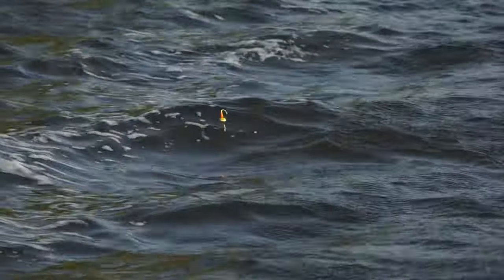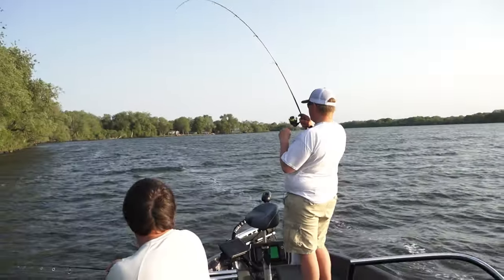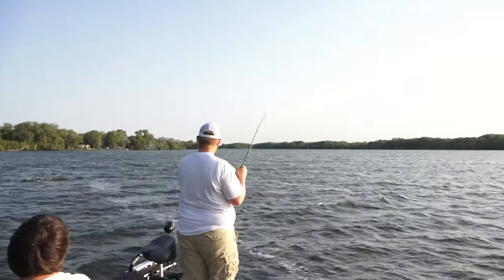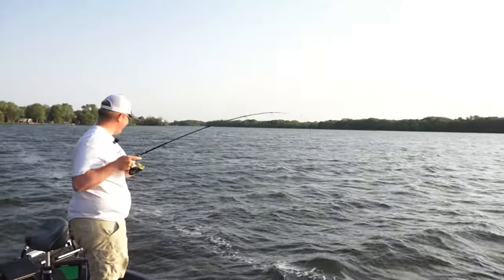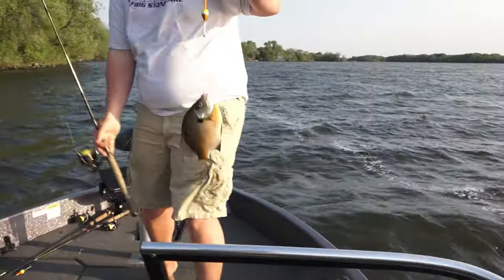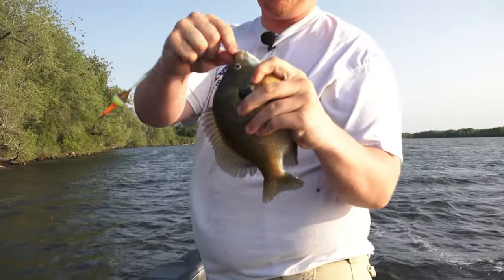Right about where I'm at there's gonna be the sweet spot — there he goes again. Yeah, he's going all the way around. Fighting like a bass — look at that, nice one! What a chunker, that's the way to start the day, Tanner.